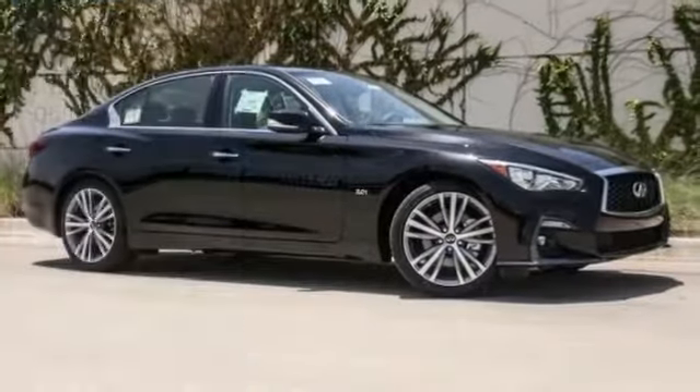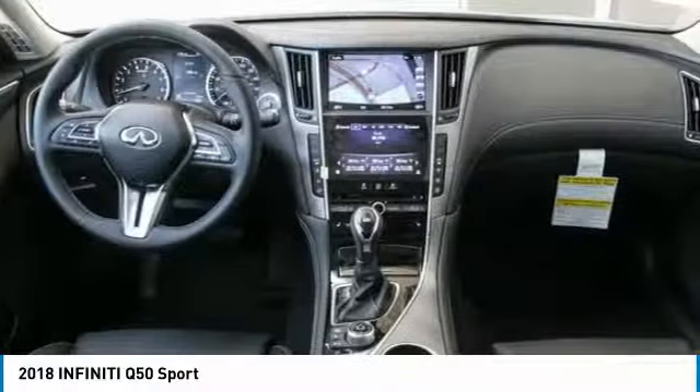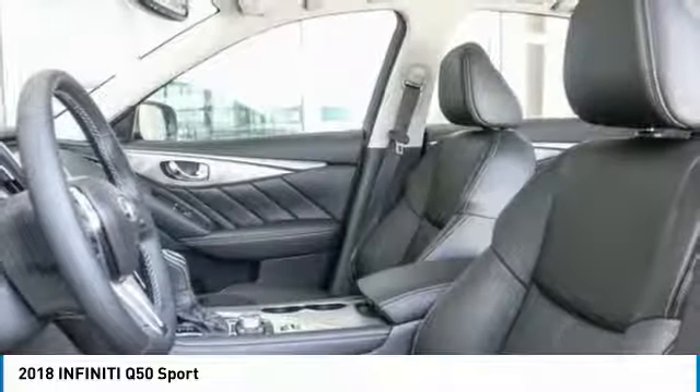Make a great choice today with the 2018 Infiniti Q50. The Q50 has elevated design expression by breaking all the design rules. Along with the signature appearance, it also comes with power.